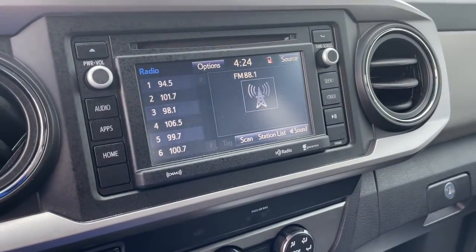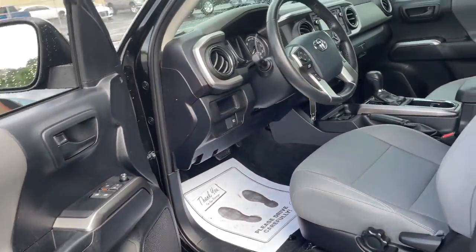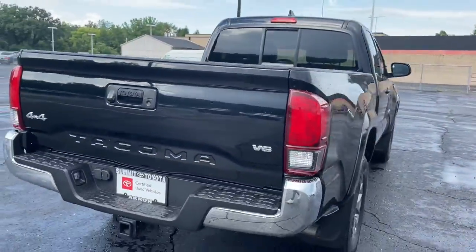These are just some of the great options this vehicle comes with: keyless entry, fog lamps, 4x4, electronic stability control, aluminum wheels, intermittent wipers, tire pressure monitoring system, trip computer, power windows, and bucket seats.